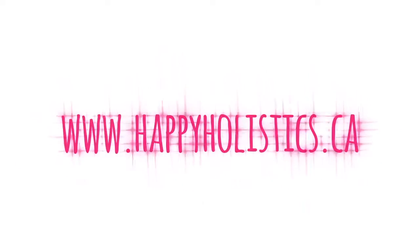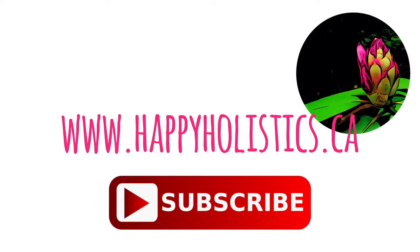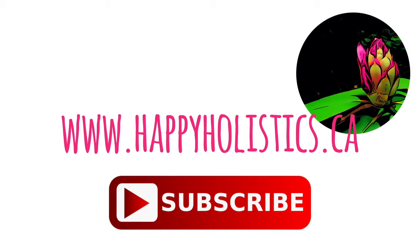That's all for this episode. If you enjoyed watching this video or found it helpful, please remember to hit that like button. Also please subscribe to this channel for more information about living holistically and healthfully.